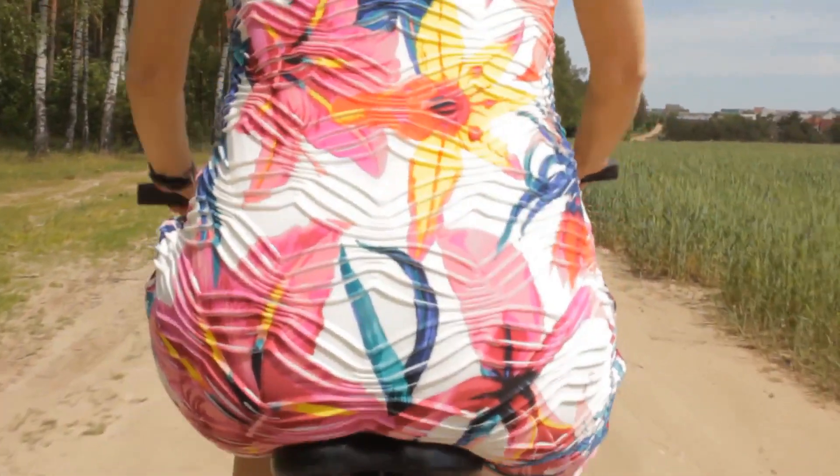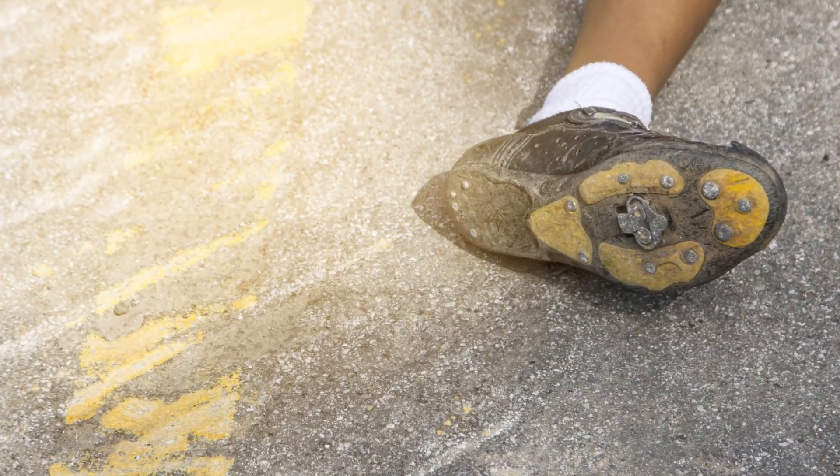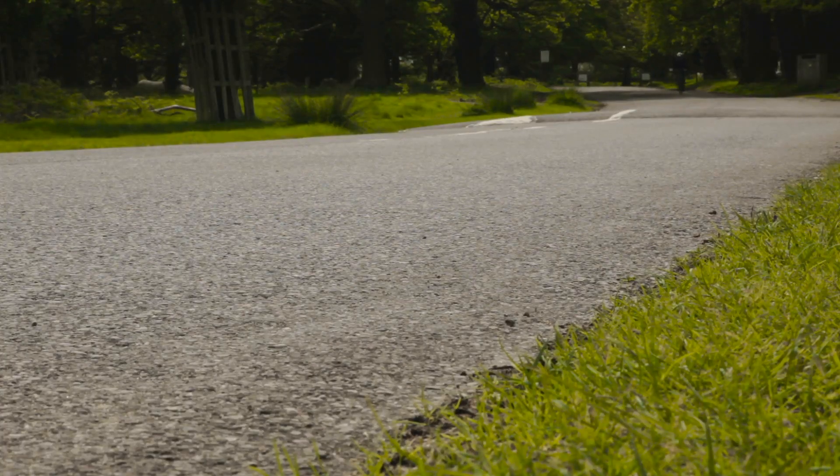Saddle sores are a real pain in the... well, you know. To combat this, adjust your seat height, invest in padded cycling shorts, and consider a gel seat cover for extra comfort.